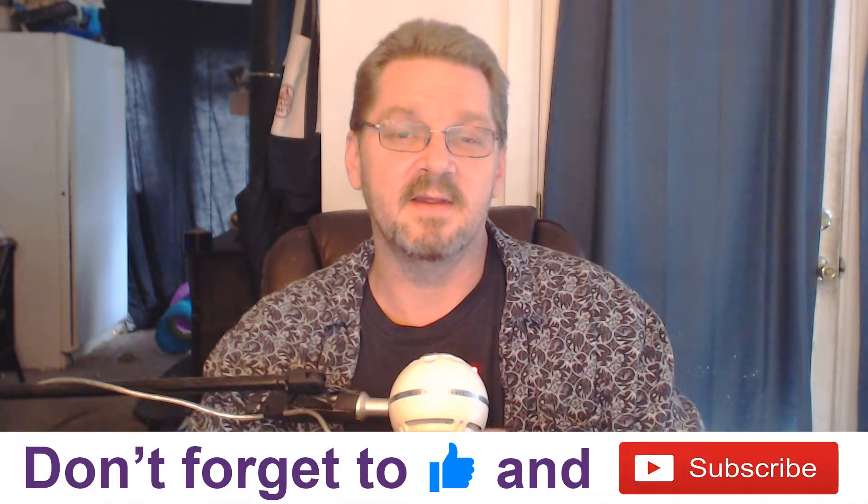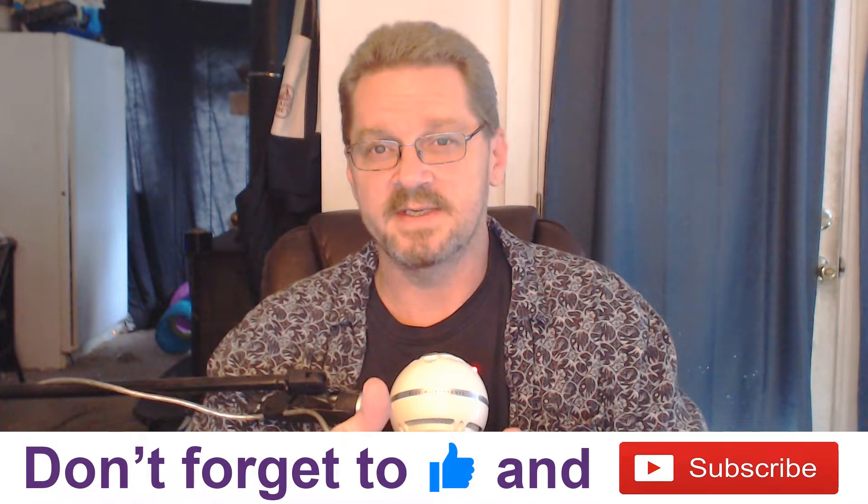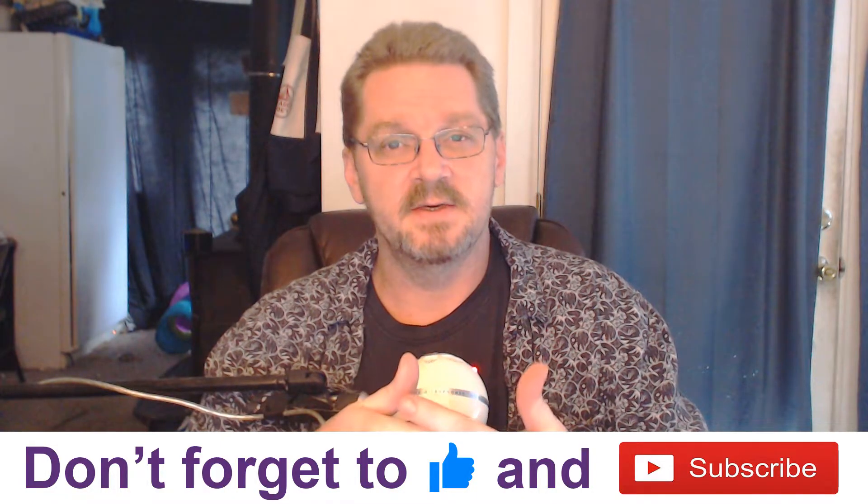Now before we get started, don't forget to hit the like button and subscribe if you want to see more videos like this. I also created a huge guide on ridersanctuary.com for starting a blog, and I'll leave that in the description down below. It covers the basics of everything you need to know, from hosting all the way to the type of content you should create and how to monetize it.